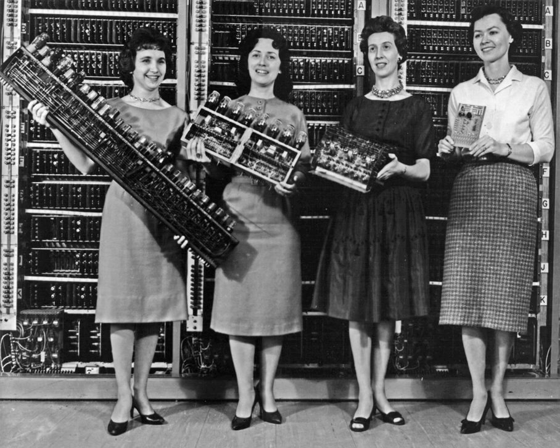Initially Colossus was only used to determine the initial wheel positions used for a particular message. The MK2 included mechanisms intended to help determine pin patterns. Both models were programmable using switches and plug panels. Without the use of these machines, the Allies would have been deprived of very valuable intelligence obtained from reading the vast quantity of ciphered high-level telegraphic messages between the German High Command and their Army commands throughout occupied Europe. Details of their existence, design, and use were kept secret well into the 1970s. Winston Churchill personally issued an order for their destruction into pieces no larger than a man's hand. Two of the machines were transferred to the newly formed GCHQ and the others were destroyed. A reconstructed working copy of one of the Colossus machines is now on display at Bletchley Park.